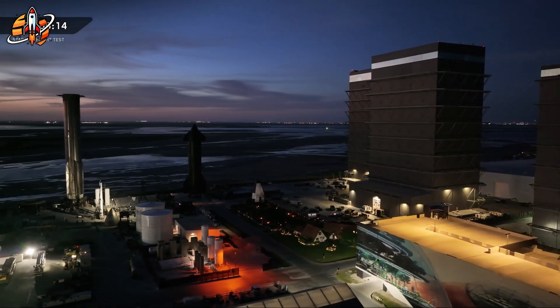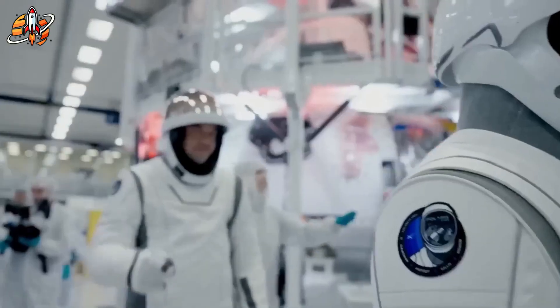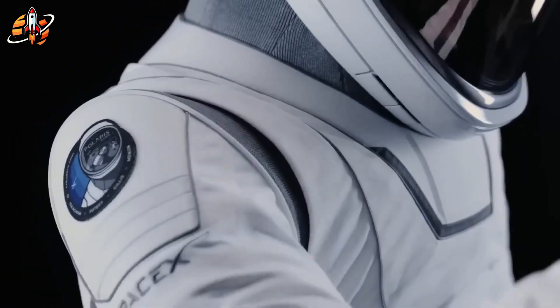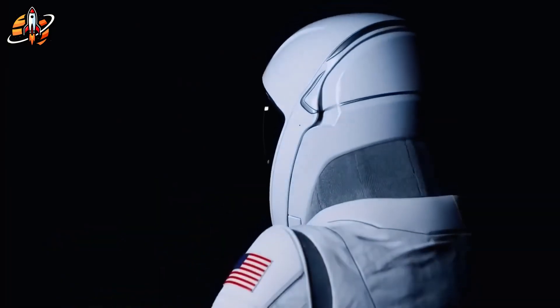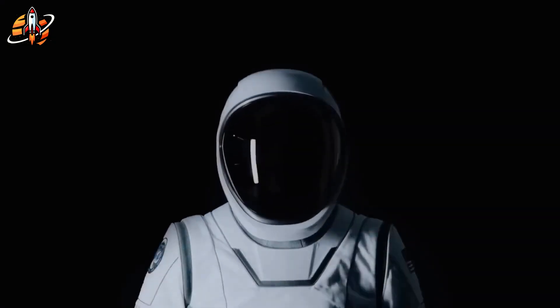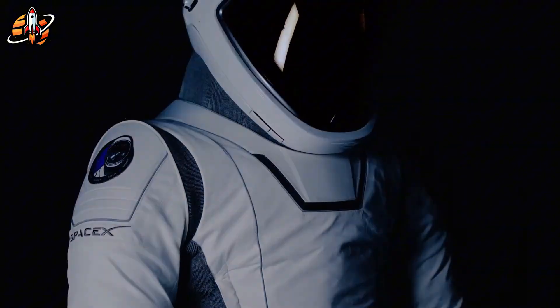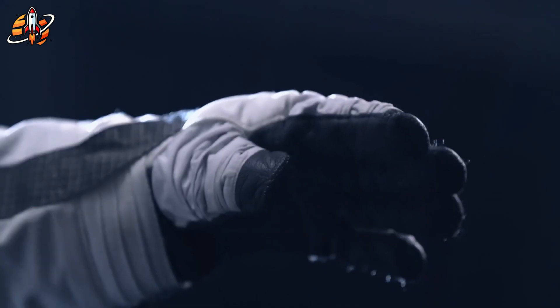SpaceX just shocked the world again, this time not with a rocket, but with an upgraded space suit that could change space travel forever. Sleeker, smarter, and tougher than NASA's decades-old designs, it's proof that Elon Musk isn't just chasing Mars. He's redefining how humans survive beyond Earth. But what hidden tech makes this suit a true game-changer? Let's dive right in.